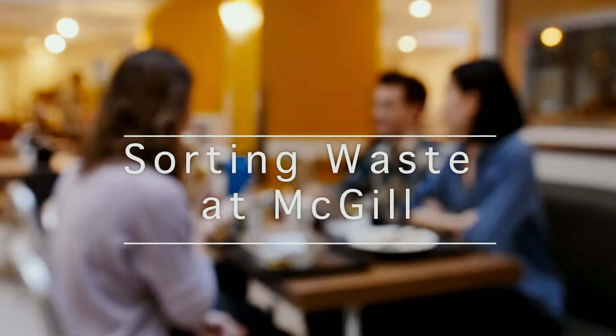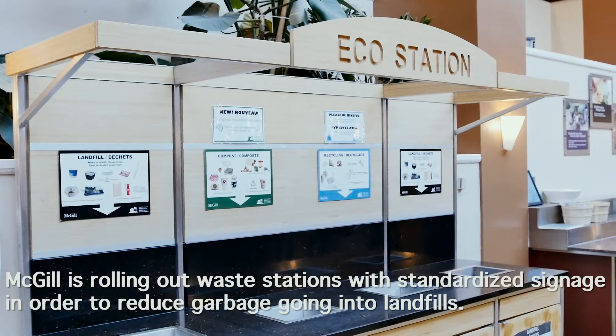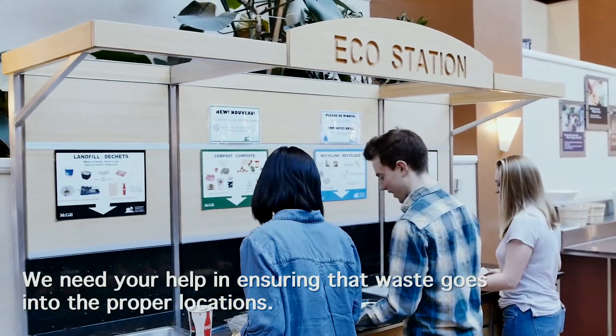Sorting Waste at McGill. McGill is rolling out waste stations with standardized signage in order to reduce garbage going into landfills. We need your help in ensuring that waste goes into the proper locations.